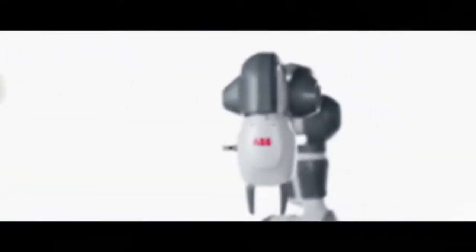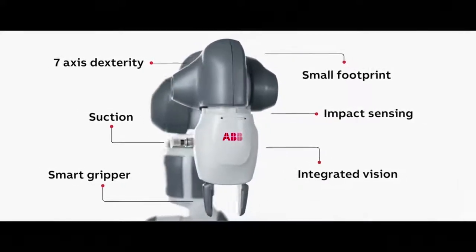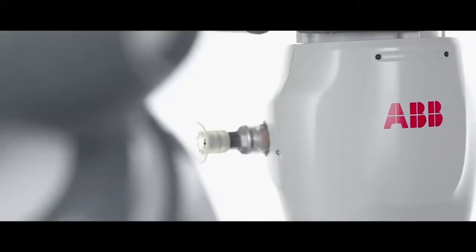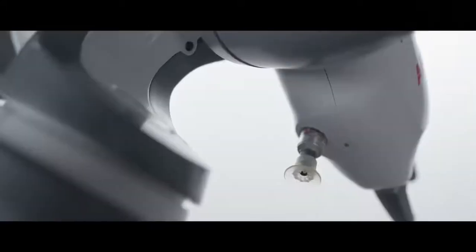The new single-arm Yumi has the same award-winning design features as the dual-arm Yumi, including the same speed and precision, and the same safety features like soft padded arms and no pinch points.